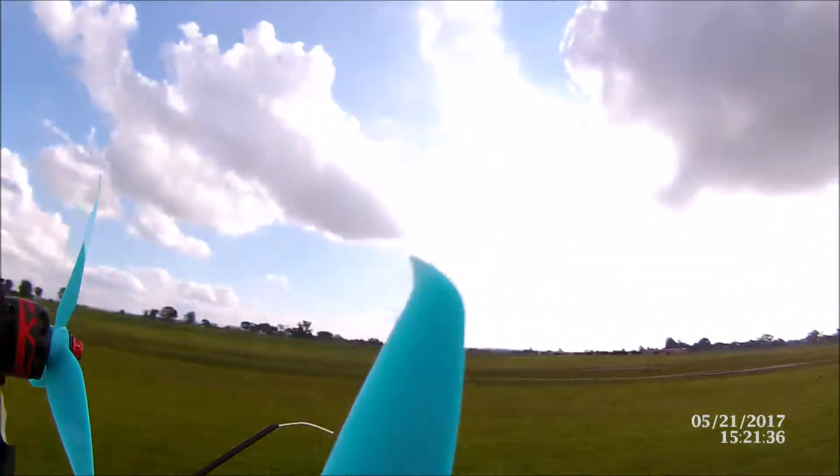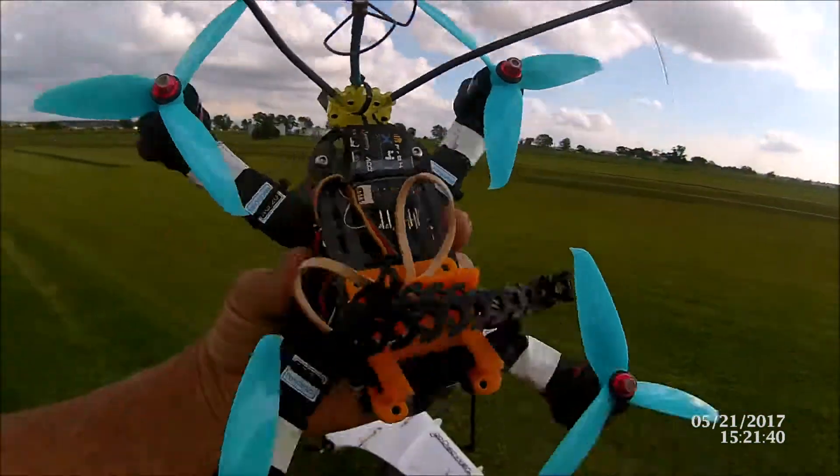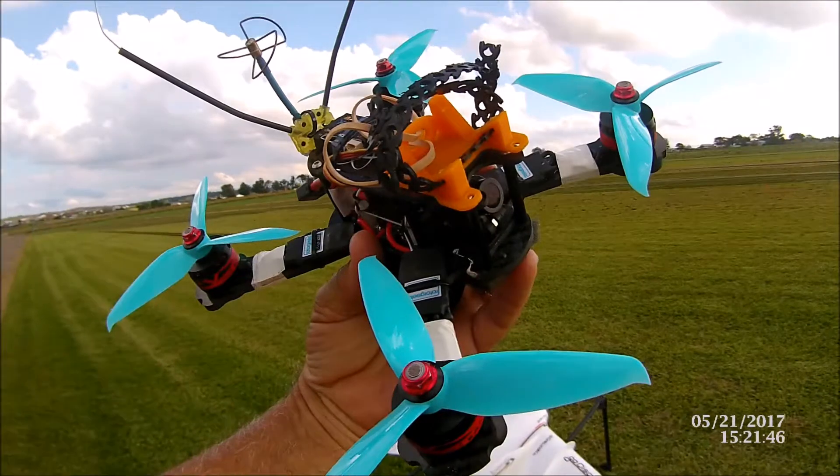We've got these sexy little tips on the ends, guaranteed for a little bit more power. The baby blue might make it easy to see in flight. We'll go check it out and see how it flies.